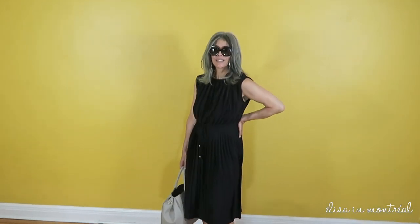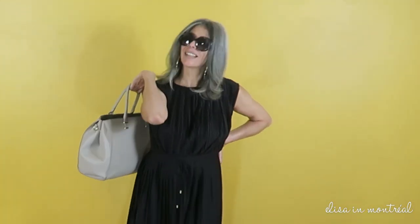I really like this dress, it's very light. For anybody who likes to wear black in summer, this was a one minute outfit. Thank you so much for watching.